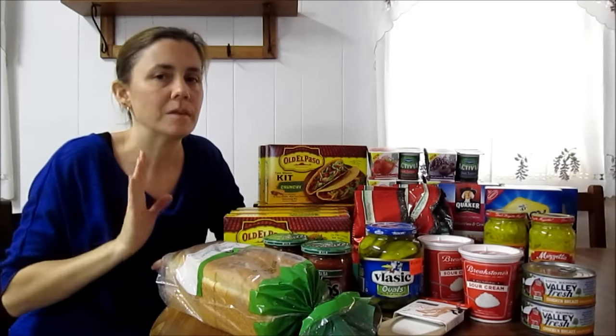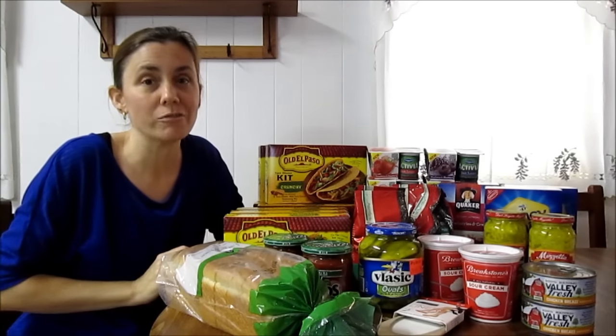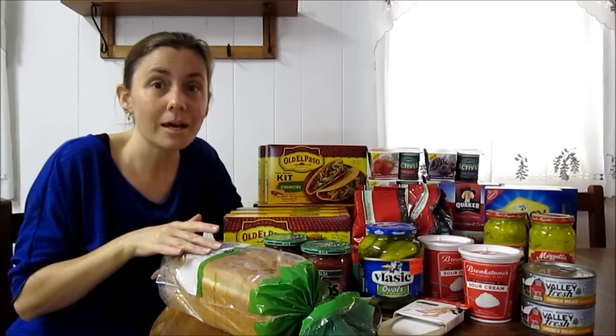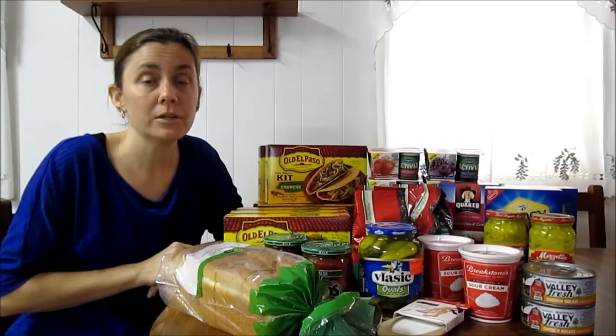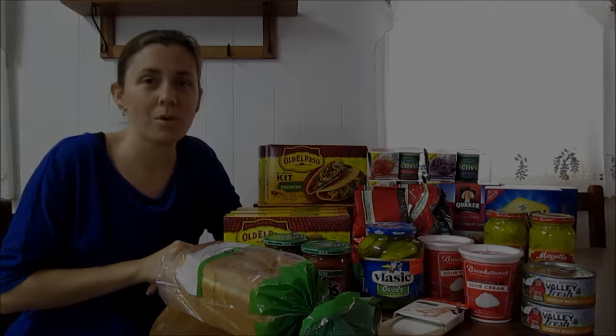Publix Large White Bread — can't beat it. We bought Sara Lee last week from Harvey's and I don't like it as much as I like the Publix brand bread. Now these deals are valid through next Wednesday, May 4th.